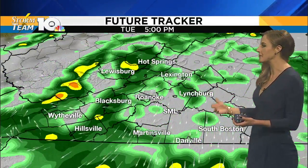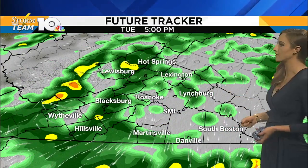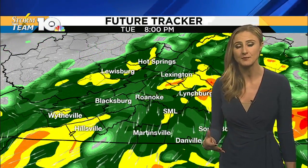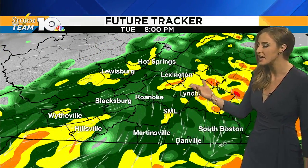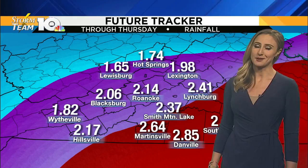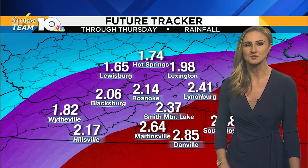Tomorrow the rain showers are not moving out very quickly. We're going to keep the on-and-off rain showers in place all the way through tomorrow afternoon, and by tomorrow evening the heaviest rain moves in. On your way back home from work or school tomorrow, especially after about 5, that's when we'll have some pockets of heavy rain, and they continue into Tuesday night.